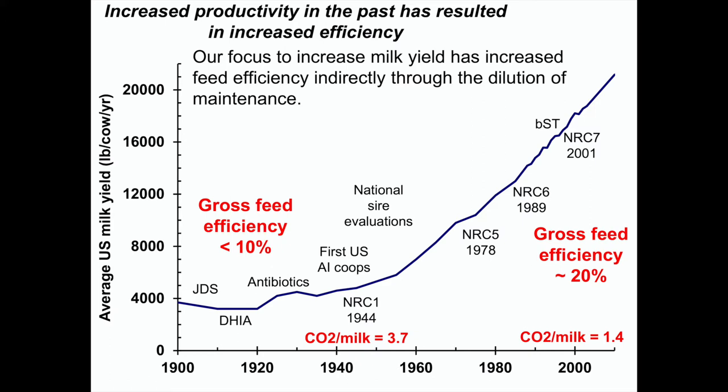In the process of increasing productivity, we have increased gross feed efficiency — the amount of milk and body tissue produced by a cow divided by her total feed energy intake. Gross feed efficiency has more than doubled as we've increased productivity. We haven't really thought about efficiency as we did this; we just wanted more milk because that was more profitable. And in the process, the amount of greenhouse gases produced per liter of milk has decreased to less than half of what it once was.